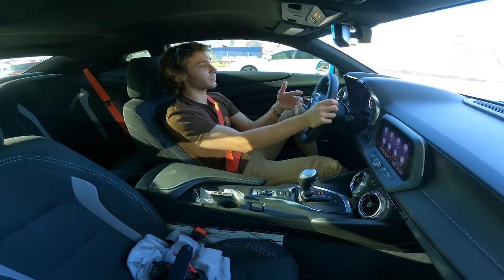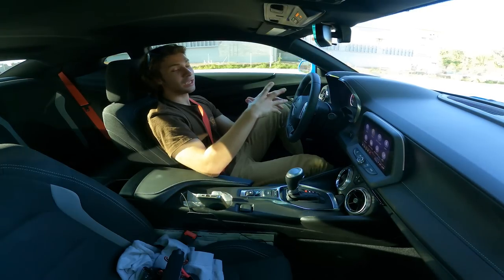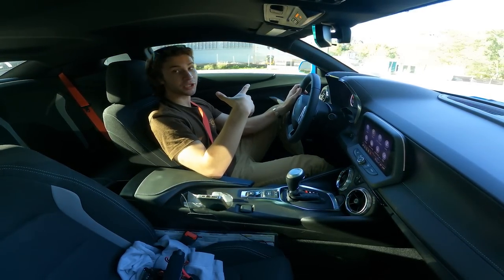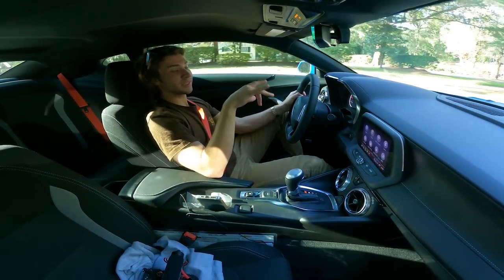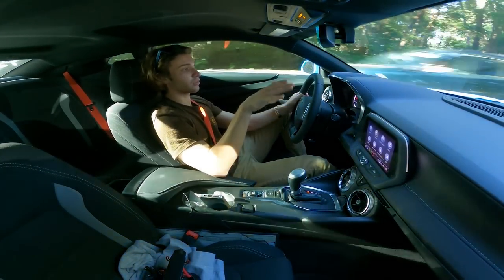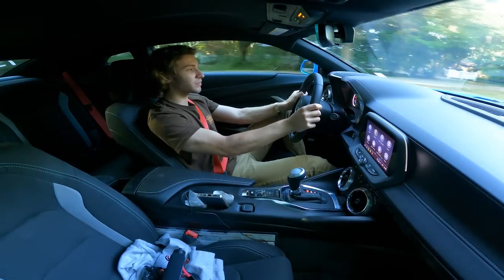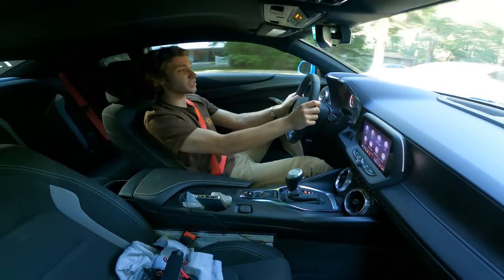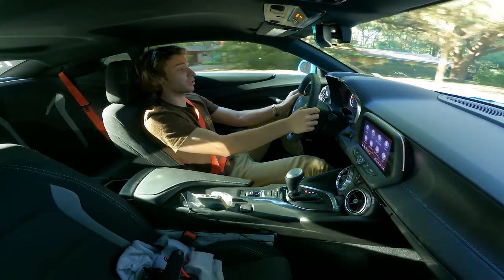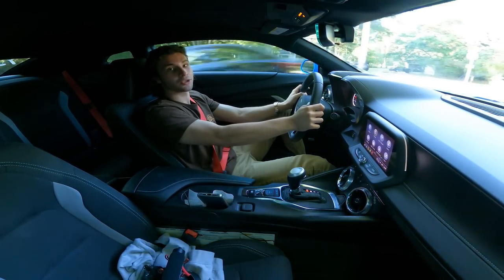As far as the 10-speed goes, it's extremely comfortable for daily driving because you don't really feel the shifts. One difference I noticed between Ford's 10-speed transmission and GM's — even though they collaborated on it together — is that the 10-speed in the Camaro shifts a lot smoother than in the Mustang GT. When you're flooring it in the Mustang GT you actually feel the shifts a lot, but it's just overall a lot smoother in this car.